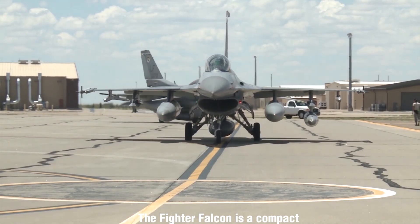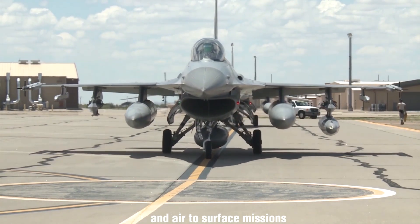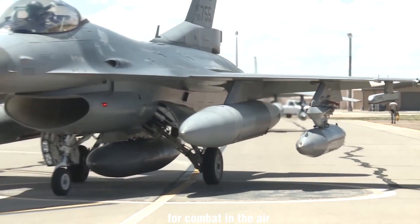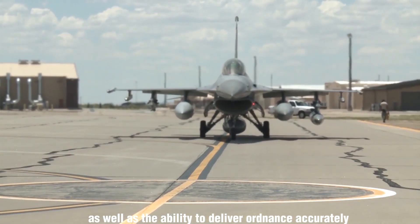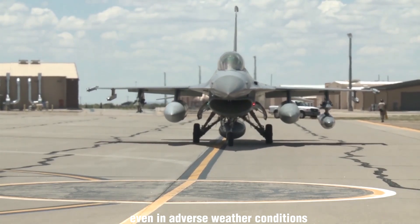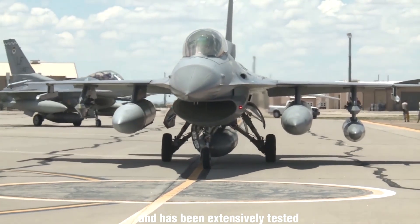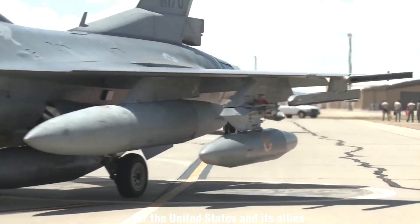The F-16 Fighter Falcon is a compact, single-engine fighter jet known for its versatility in both air-to-air and air-to-surface missions. It possesses exceptional capabilities for combat in the air, as well as the ability to deliver ordnance accurately even in adverse weather conditions. The F-16 Fighting Falcon has a proven track record and has been extensively tested, making it a reliable choice for the United States and its allies.